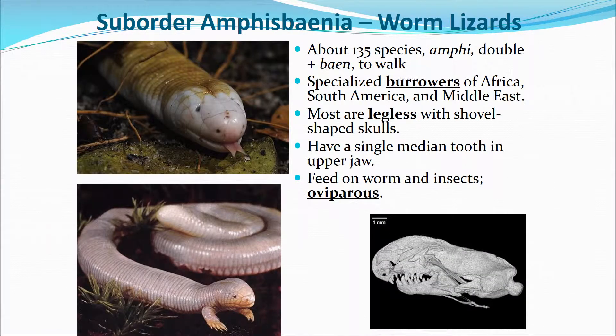The worm lizards, sub-order Amphisbaenia, have about 135 species. They are burrowers found in Africa, South America, and the Middle East. Most are legless, though some have two small legs. They have a shovel-shaped skull for burrowing and feed on worms and insects. They are oviparous and lay eggs.